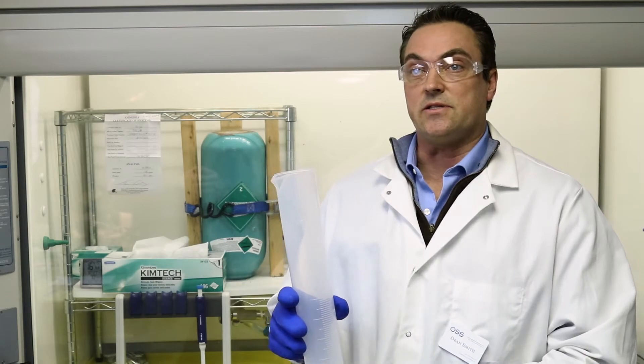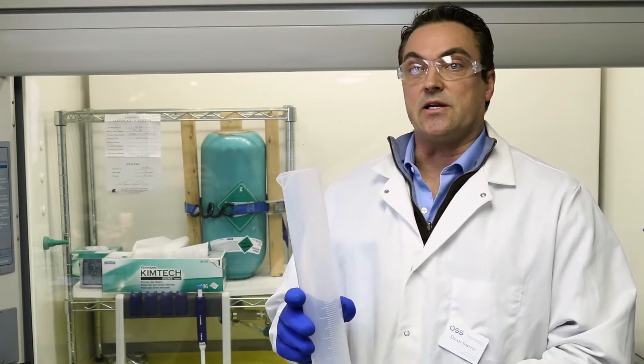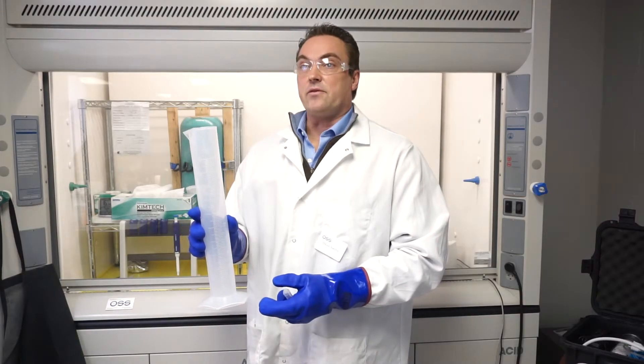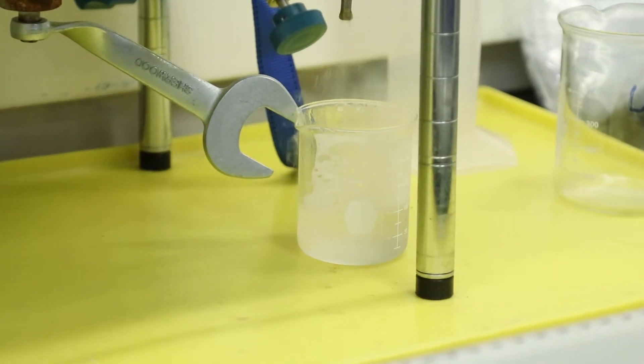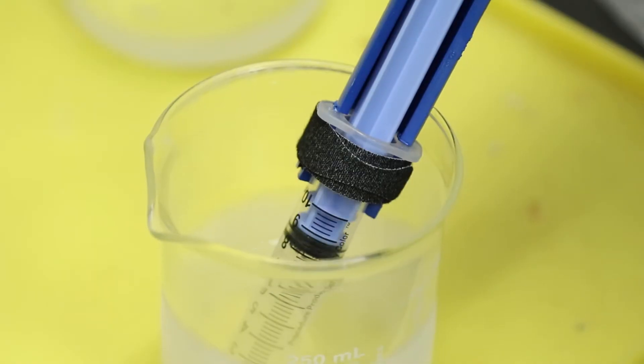When you have a liter sample it takes at least six hours or more depending on environmental conditions. Once it has evaporated you then have to do a hexane extraction, which also takes several hours. Instead, our method takes literally five minutes from sampling out in the field to getting an answer — the data is available right away.